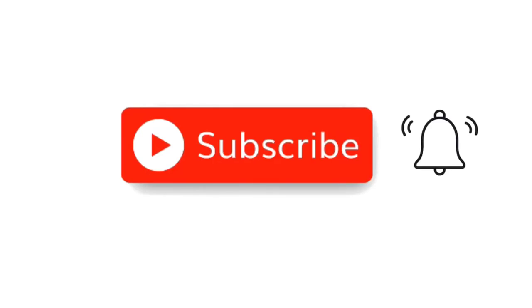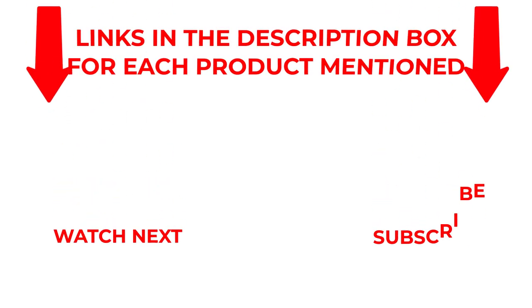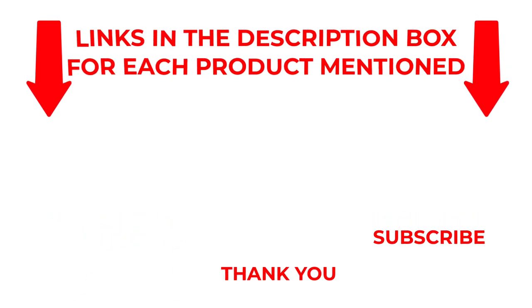I make helpful videos daily, so do subscribe to my channel. If you need more information about these products, do check out my description. Stay updated with our cool products as it will make your life much easier. Thank you.